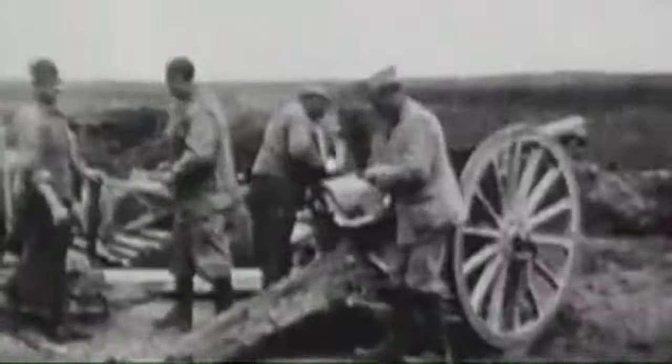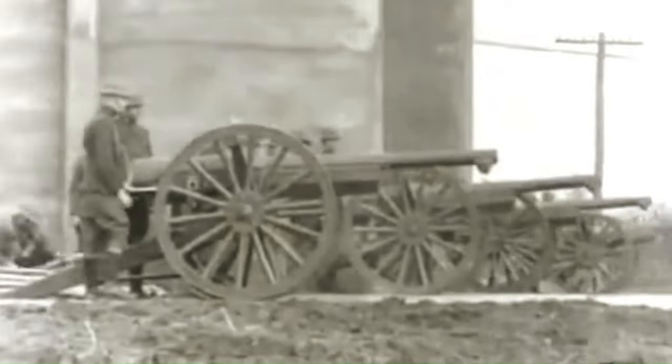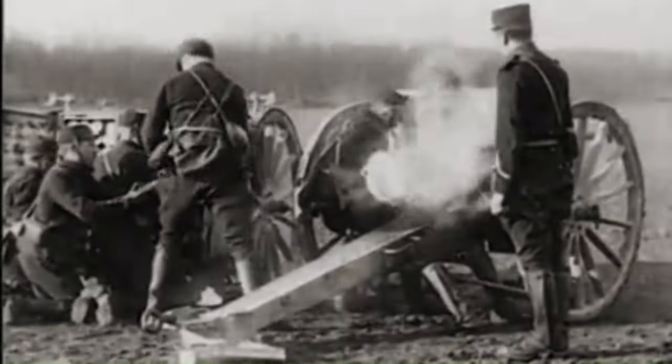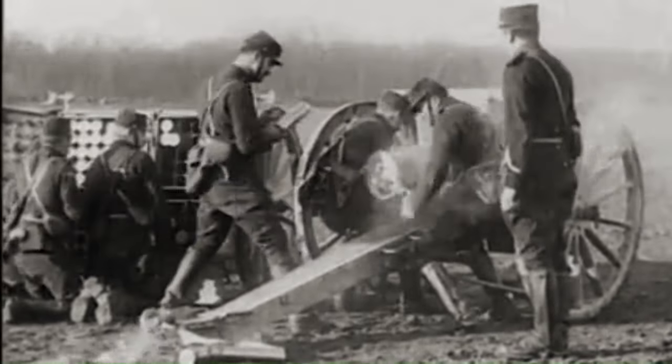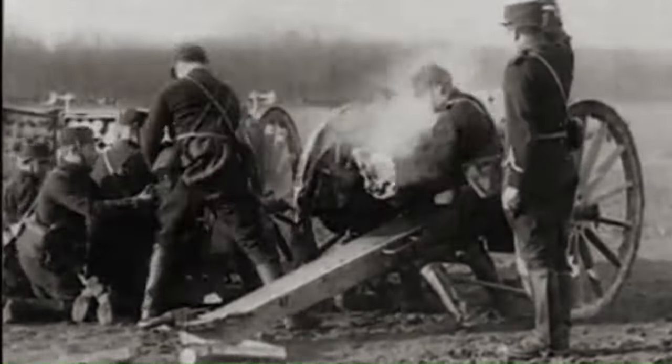The legacy of the French 75. The French 75 was a highly effective weapon that played a major role in World War I and was also used by the US Army in the war. The gun's innovative features made it a valuable asset and helped to shape the course of the conflict. It went on to see widespread use in the interwar period and during World War II. The French 75 is considered to be one of the most important artillery pieces of all time.